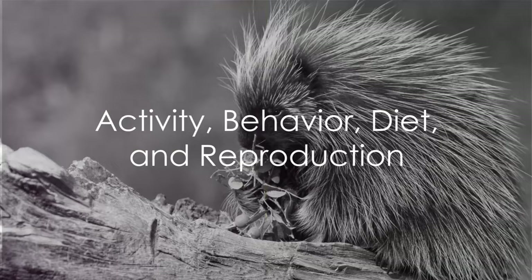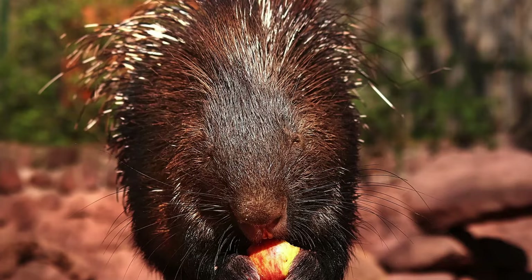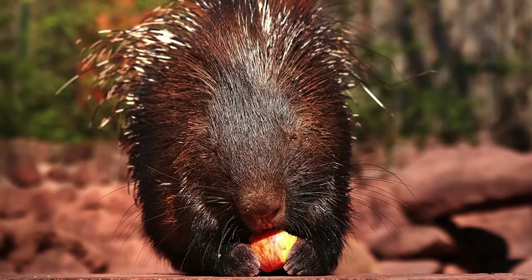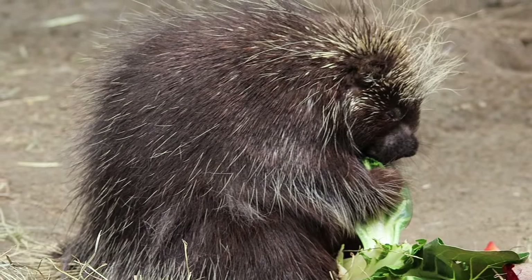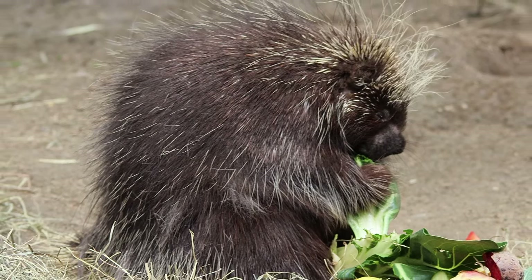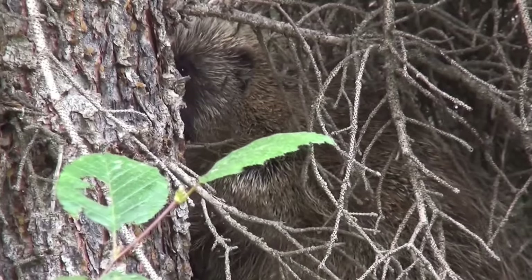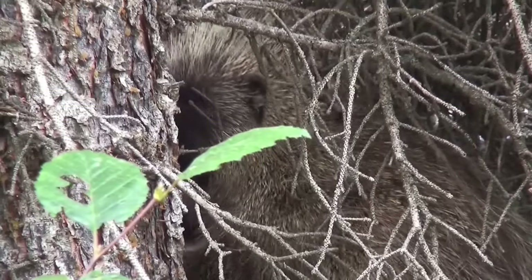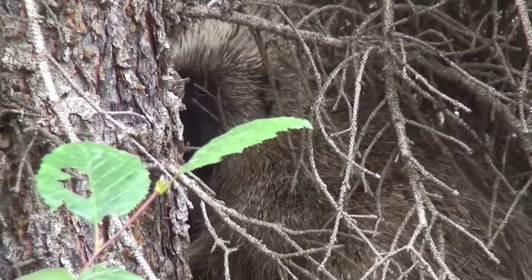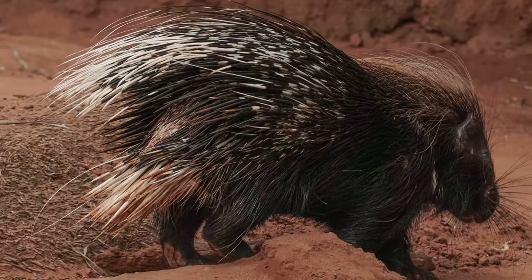Porcupines are quite the active creatures, especially when it comes to their diet and reproduction. They lead primarily a nocturnal life, meaning they are most active during the night. As the sun sets, these large rodents begin their search for food, which consists mainly of plant material. The North American porcupine is especially known for its arboreal habits, often seen scaling trees in search of a tasty leaf or bark meal. When it comes to defense, porcupines are equipped with an array of behaviors — at the first sign of danger they erect their quills in a formidable display, a clear warning to any potential predators.